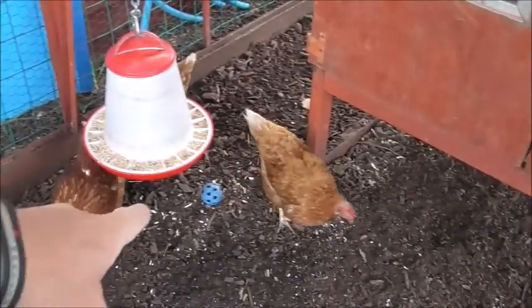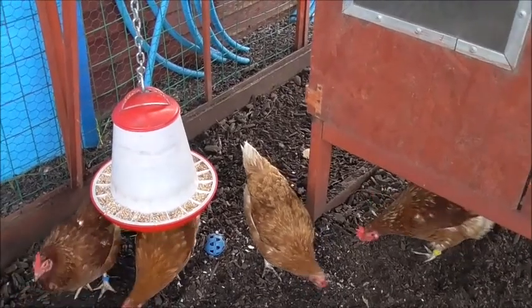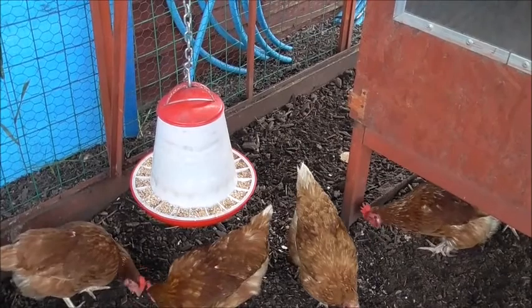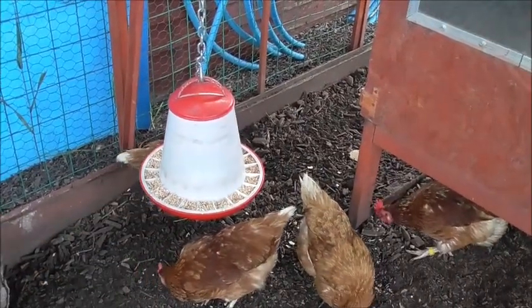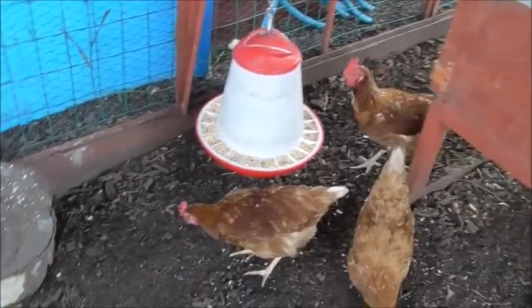They've even got their own football over there — what I normally do is stuff little bits of lettuce inside it and watch them chase around with it, four aside. Really funny. There was another ball but they've buried it, the little buggers.